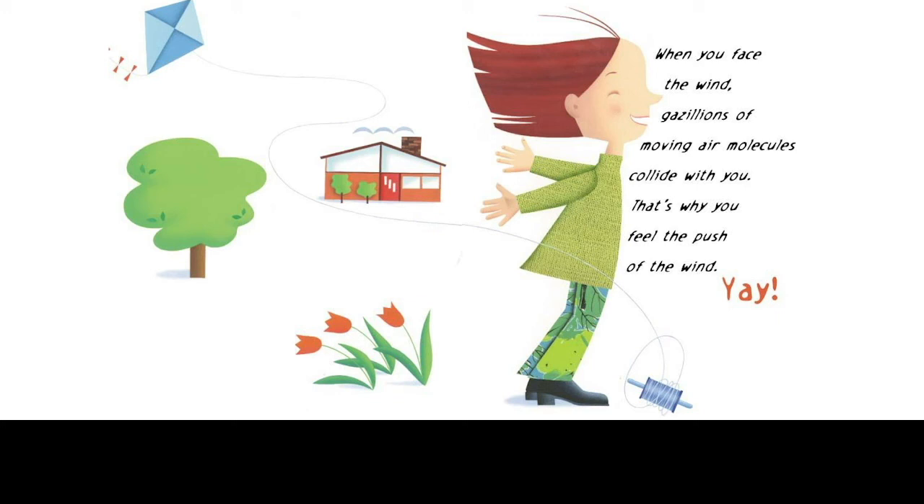Finally, if you got the idea, I think it's worth celebrating. Here's my way of summing it up at the end: When you face the wind, gazillions of moving air molecules collide with you. That's why you feel the push of the wind. Yay! And so you can see the arc of what I do in my books. I begin with a phenomenon that connects to a child's life so they know what we're talking about. I then ask a question which makes them think about it in a different way — the question is carefully structured to lead to something else. And finally, I tie it back to the original phenomenon or apply it to something else they may have witnessed.